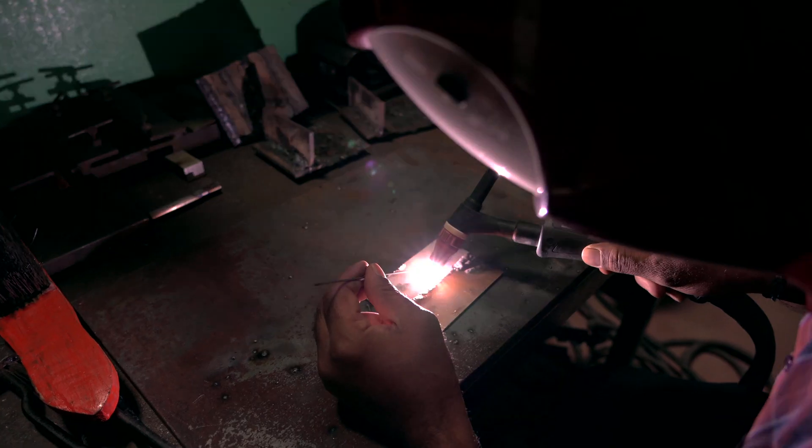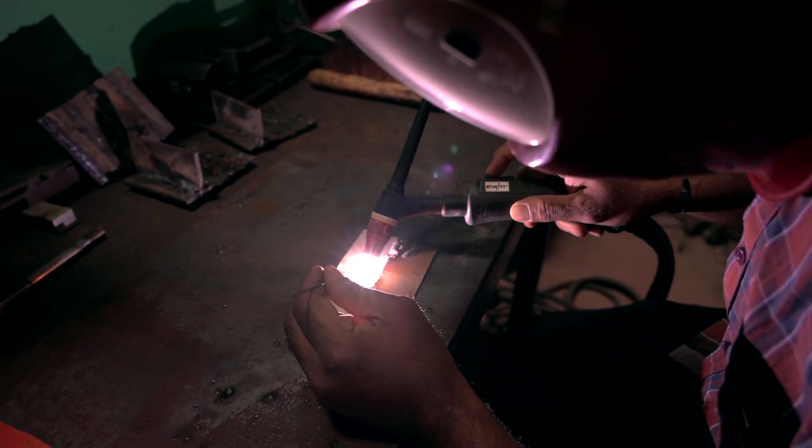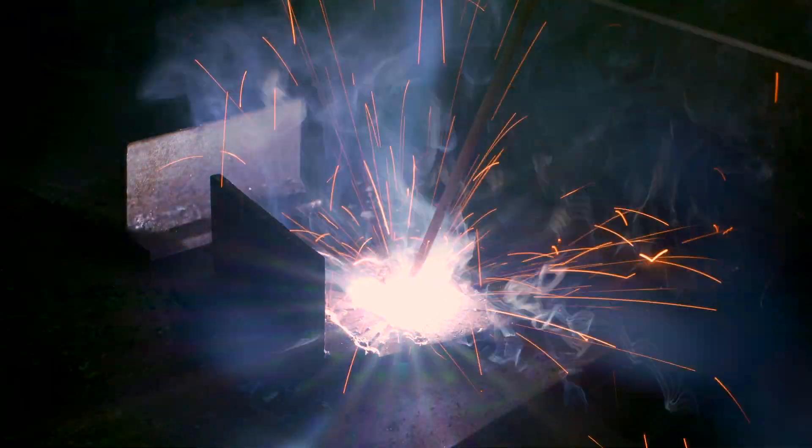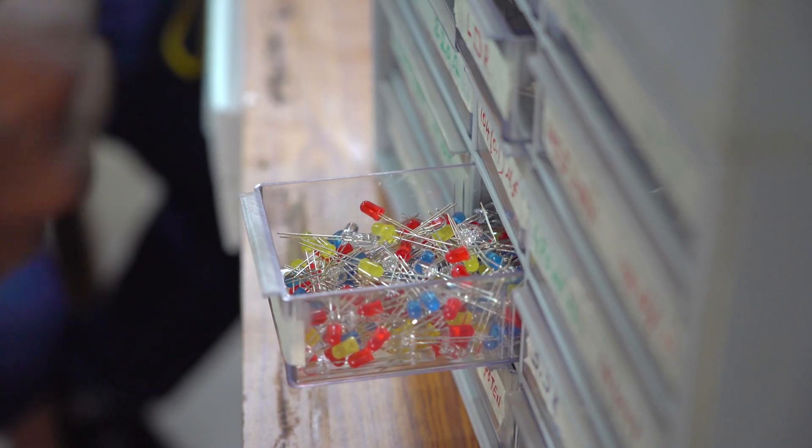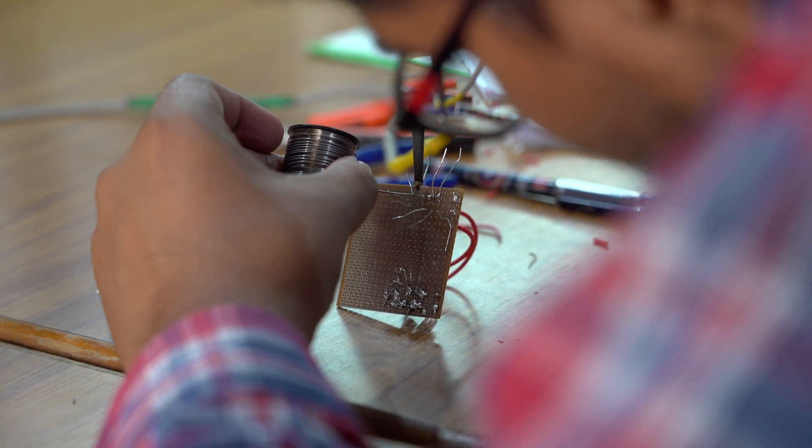Other than the CNC machinery, we have full-fledged capability for all types of conventional machining. We also have facilities for TIG welding, MIG welding, gas welding, and arc welding. In addition, we have a basic setup for undertaking electronics and electrical-related works.